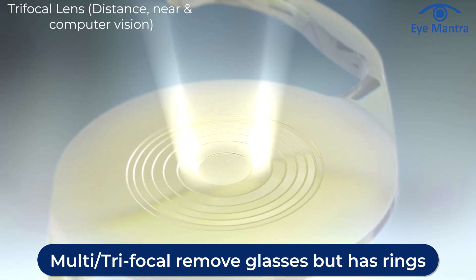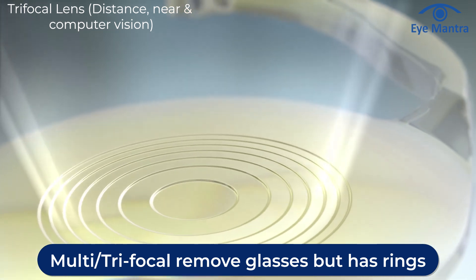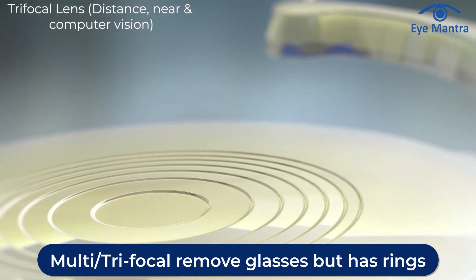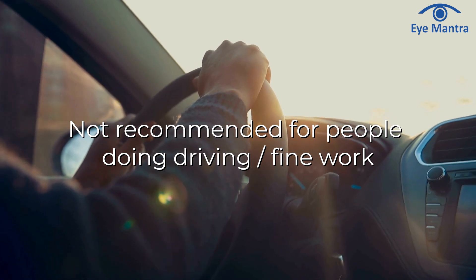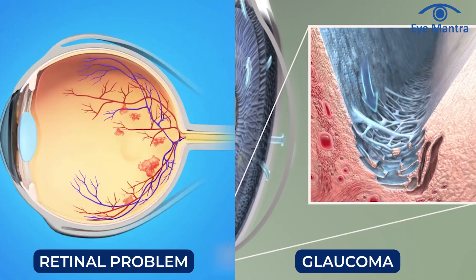Multifocal and trifocal lenses can eliminate your need for glasses, but they do have some disadvantages. These lenses have rings of different power that create multiple focal points, which can cause issues like halos or glare for some people. This problem is felt by very few people and goes away with time, but it can be problematic for those with an active lifestyle, such as frequent drivers. Additionally, multifocal or trifocal lenses are not recommended for individuals with other eye conditions like retinal problems or glaucoma.